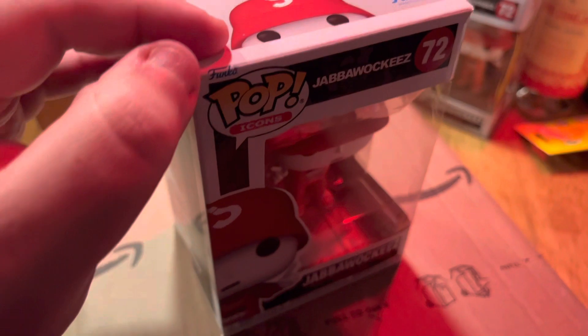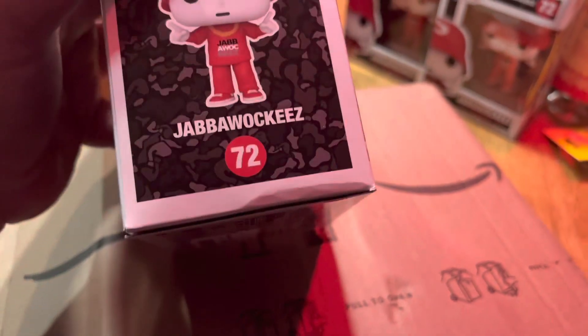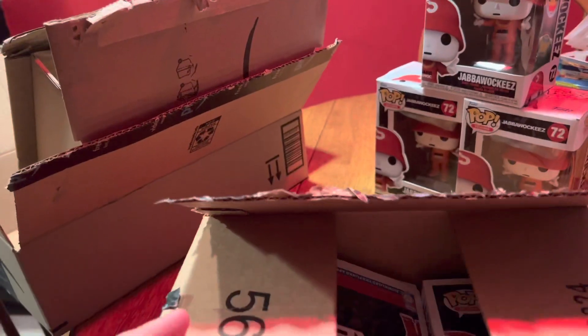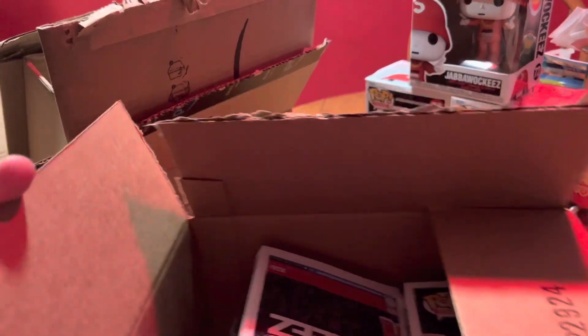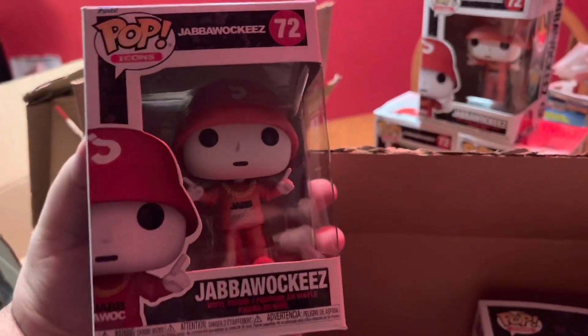Some more damage to the boxes — pretty disgusting that they don't take care. Come on Amazon, you guys gotta get it together. All right, last one here, no wrapping on these guys either. Please, a chase... nope.